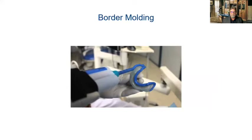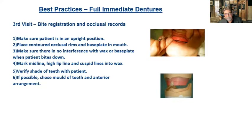Once we get that impression back at the laboratory and we're ready to get our occlusal record — there are so many different kinds of immediate cases: one or two teeth left, or almost a whole arch. Whatever we have, we want the midline, high lip line, and cuspid lines put into the wax. Verify the shade of the patient's tooth — shade communication is probably the number three or four factor for remakes and restorations made in a laboratory. If possible, choose the mold, the teeth, and the anterior arrangement.